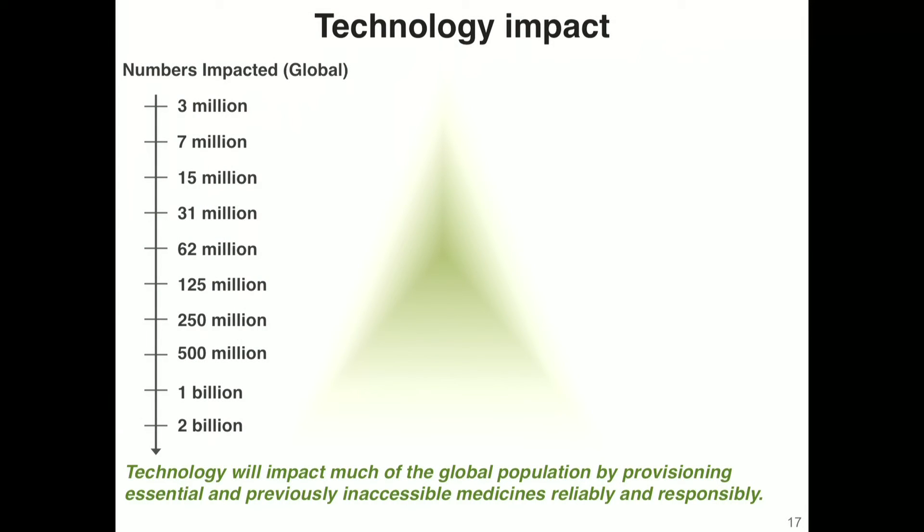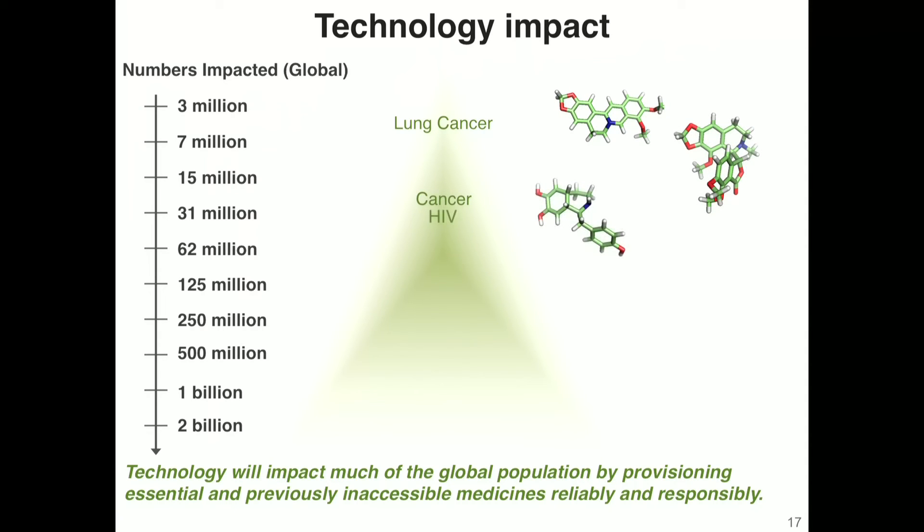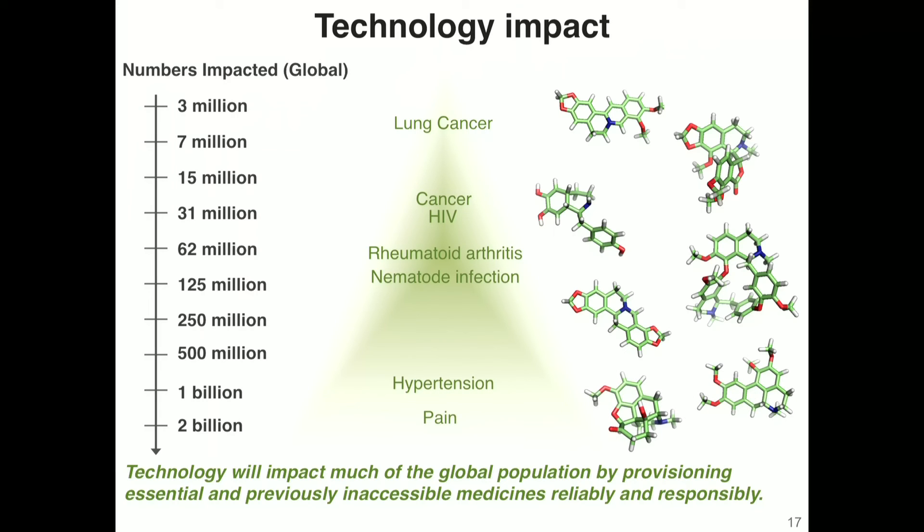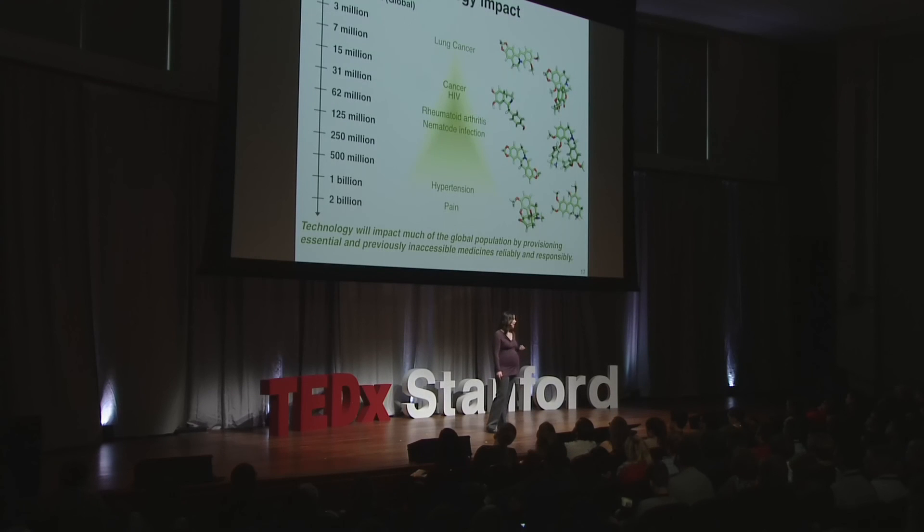The importance of this technology is not just that we've developed an improved process for making one particular class of medicines such as painkillers. By tackling one of the most complex families of molecules, we're now able to rapidly apply this technology to build any molecule of interest, and even go beyond what we find in nature to create better medicines with improved therapeutic activities and reduced negative side effects — essentially changing our relationship with medicines and with nature.